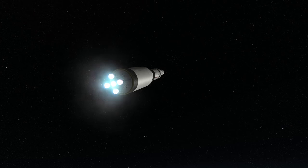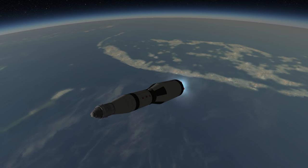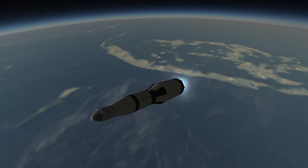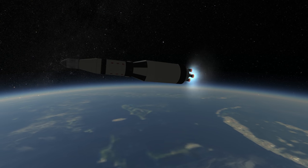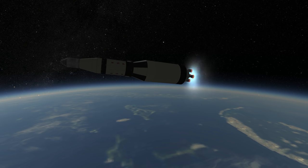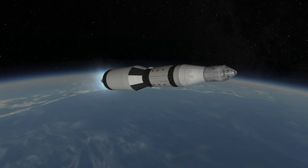Each J-2 engine had 1,033 kilonewtons of vacuum thrust and an ISP of 421 seconds. The stage burn time was 6 minutes, with the center engine cutting out first. This was to prevent pogo oscillations, which plagued this stage, causing two engines to shut down in Apollo 6, and then the center engine to shut down early in Apollo 13. So the decision was made to shut down the center engine early to prevent further oscillation issues.